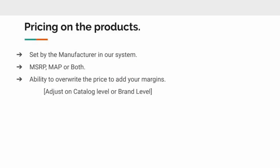Pricing on our catalog system is going to be set by the manufacturer. We're either going to list MSRP, MAP, or both, depending on the supplier. You do have the ability to change that price — you may want to take a catalog at MSRP and then adjust that price either up or down by a percentage or a dollar value. You might want to round up or round down to the nearest five or nine. You can handle that within the catalogs, and you can also do that within the brands within a catalog.